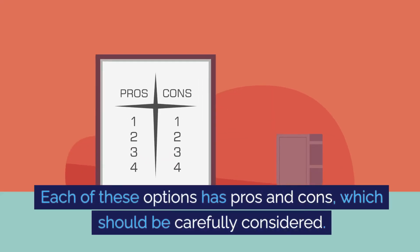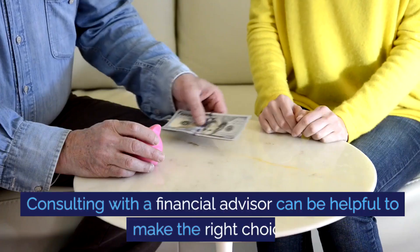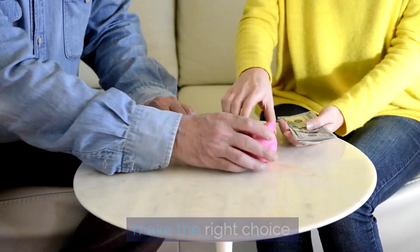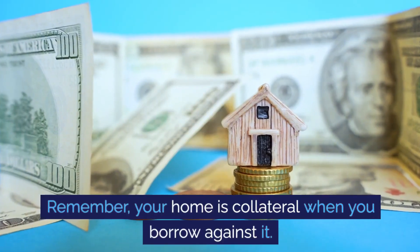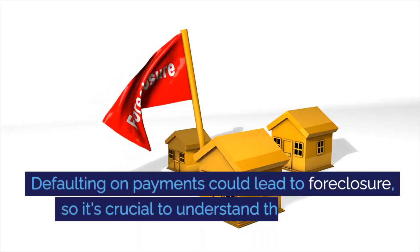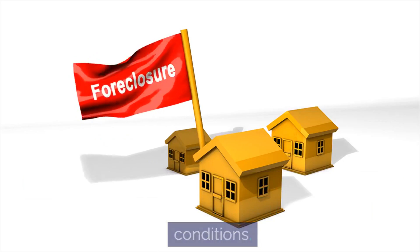Each of these options has pros and cons, which should be carefully considered. Consulting with a financial advisor can be helpful to make the right choice. Remember, your home is collateral when you borrow against it. Defaulting on payments could lead to foreclosure, so it's crucial to understand the terms and conditions.